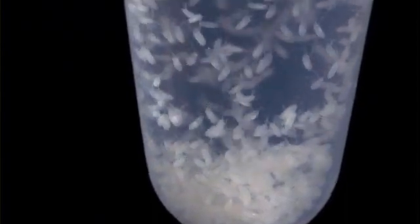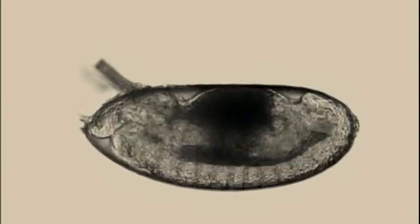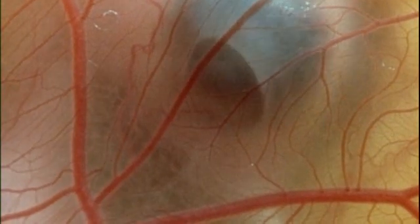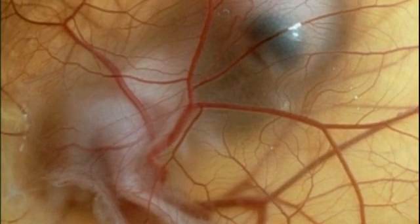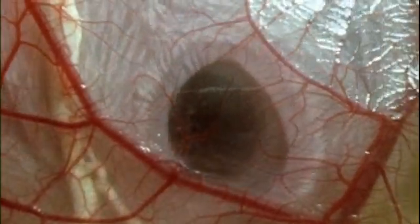Scientists had long suspected that embryos held clues to how animals evolve. All embryos start out as clusters of nearly identical cells. But soon, an embryo partitions itself into specialized segments, which develop into the final form of the animal. What controlled this process? How did the embryos know what shape to take?